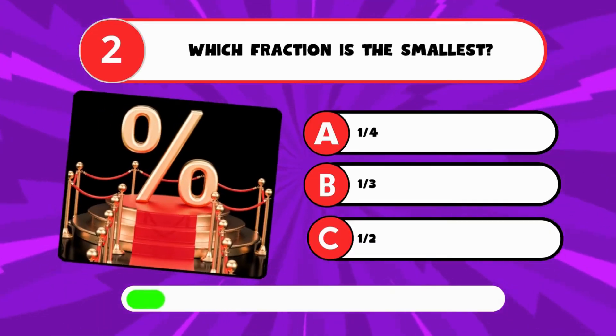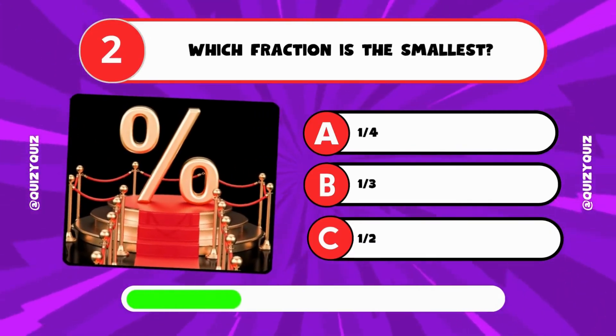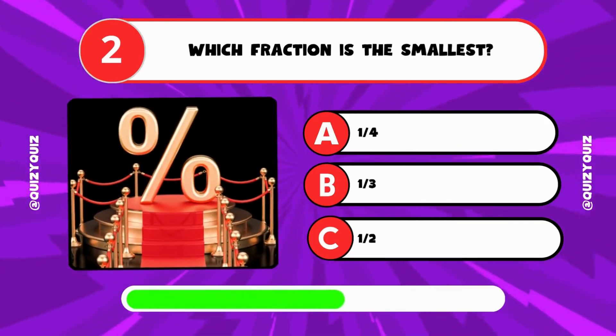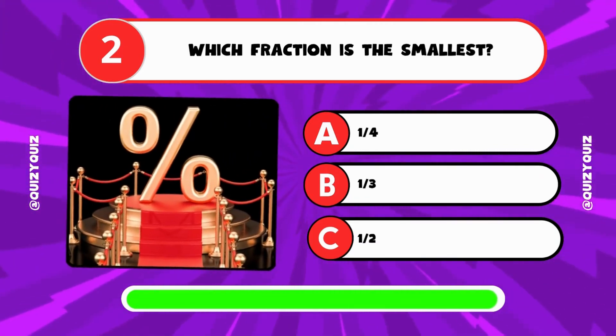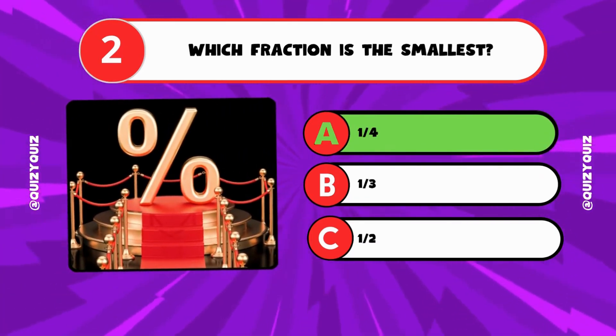Which fraction is the smallest? A: 1 quarter, B: 1 third, C: 1 half? It's A, 1 quarter.